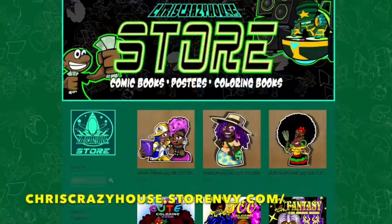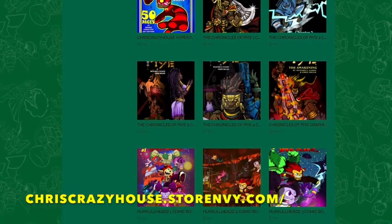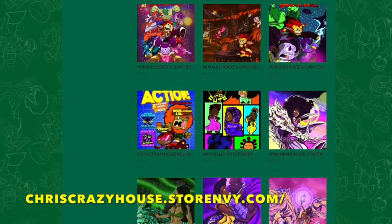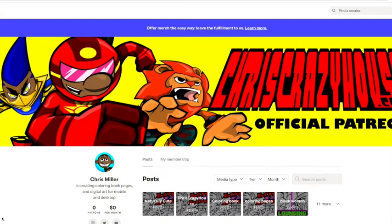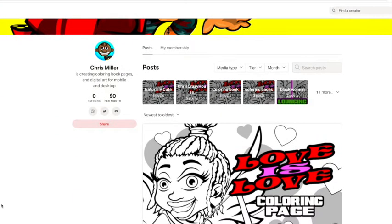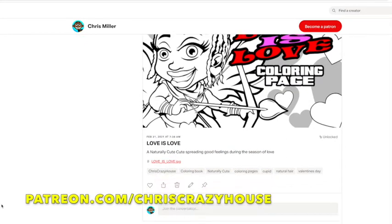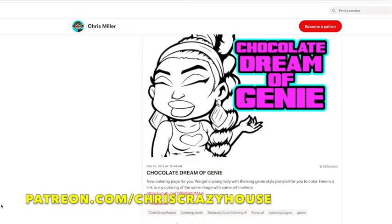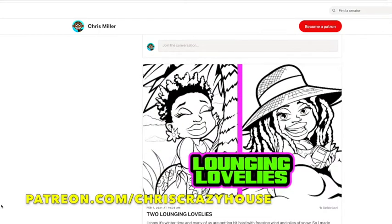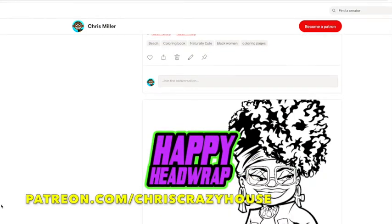If you want to support the channel, go ahead and visit my online store where I have coloring books, comic books, posters, and stickers. You can also get my coloring books on Amazon.com. Another way to support is to become a Patreon of Chris Crazy House — five bucks a month gets you brand new clip art for black families, curvy cutie clip art, cartoon cats clip art, Griffins, and exclusive coloring pages of Naturally Cute. All original artwork you can't get anywhere else.